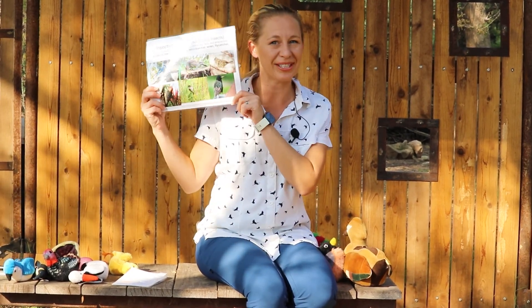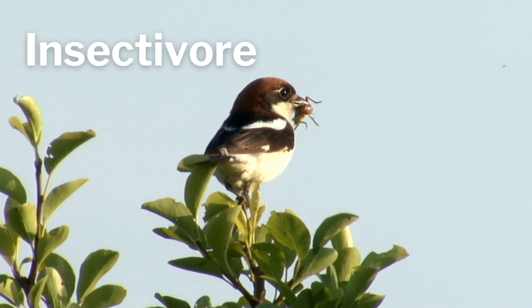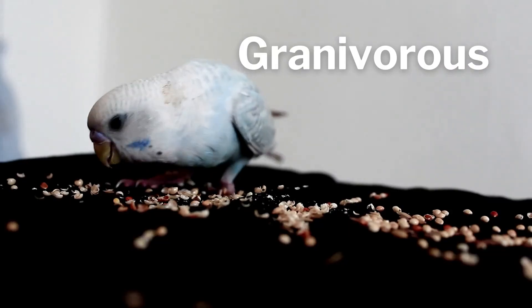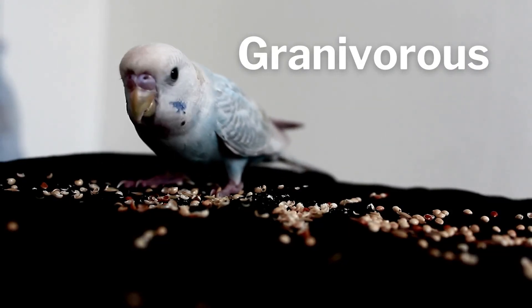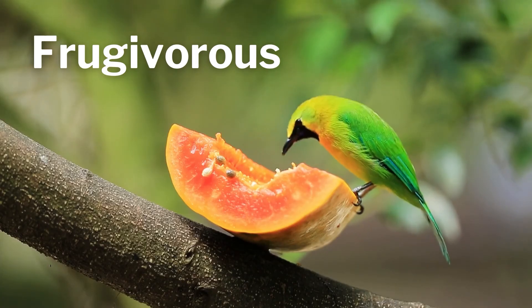Birds eat many different types of things depending on their size, their habitat, or the competition from the birds around them. Some birds are called insectivore birds — they eat mostly insects. Some birds are granivorous birds and they eat seeds and grains. Some birds are frugivorous birds — they only eat fruit.